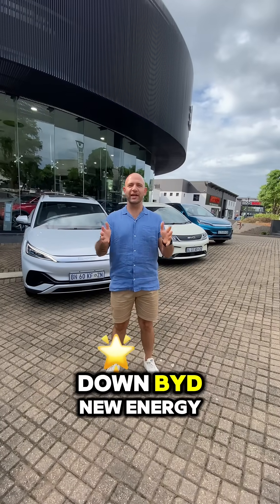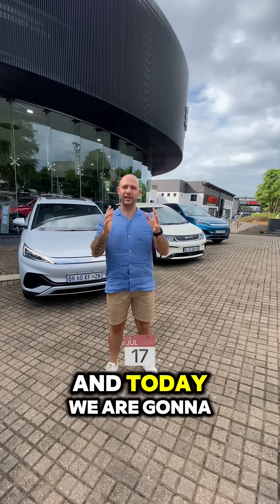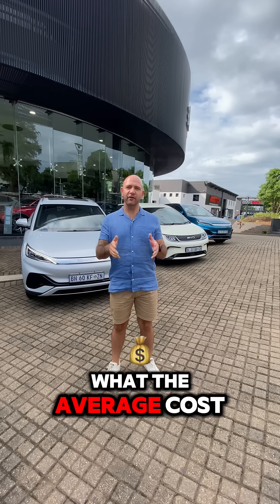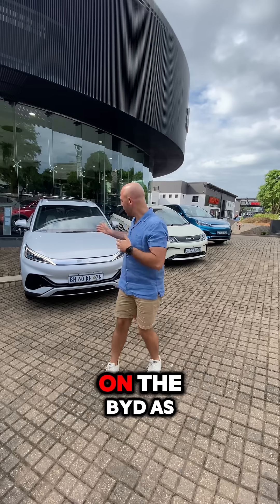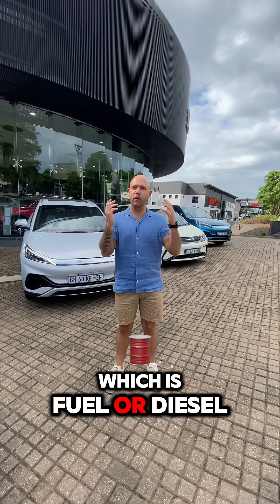Welcome back to breaking down BYD new energy vehicles here within KwaZulu-Natal. My name is Damon and today we are going to break down what the average cost per 100km is on the BYD as well as a normal ICE engine, which is fuel or diesel.